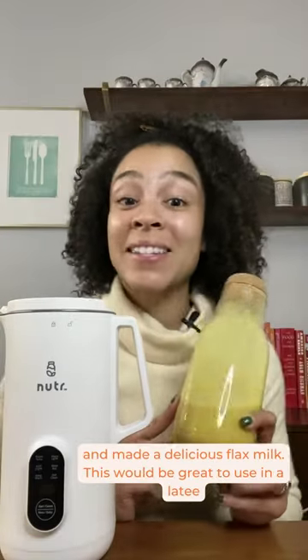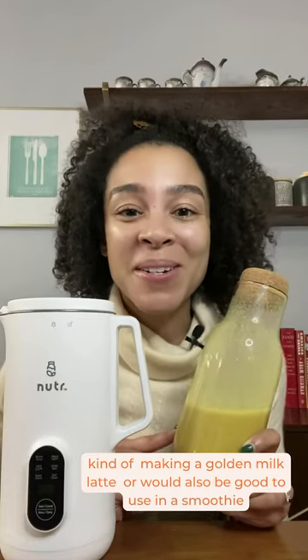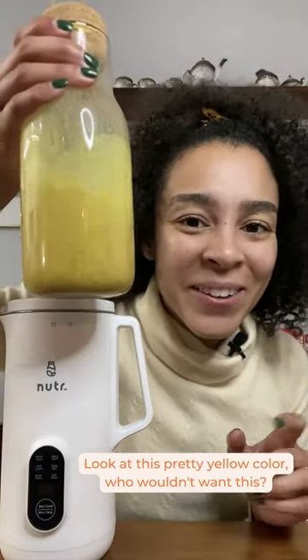This would be great to use in a latte, kind of making a golden milk latte, or it'll also be good to use in a smoothie. Look at this pretty yellow color — who wouldn't want this?